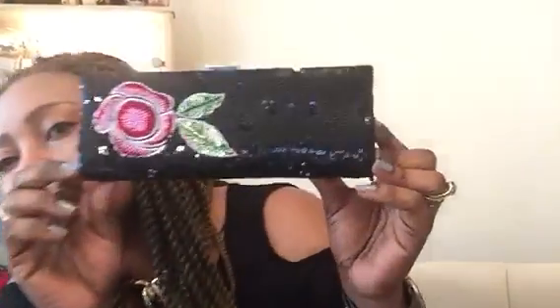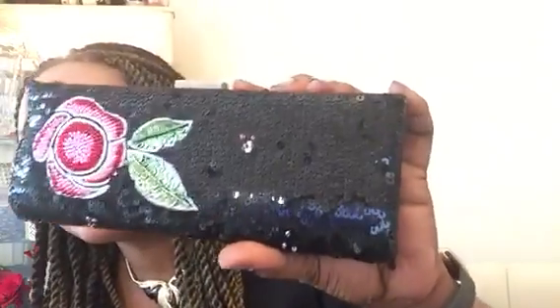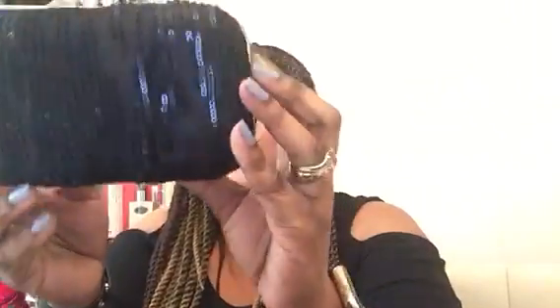And I've got two clutches to show you. This one has got sequins all round and a flower detail — very pretty. And this one is just black with sequins front and back.